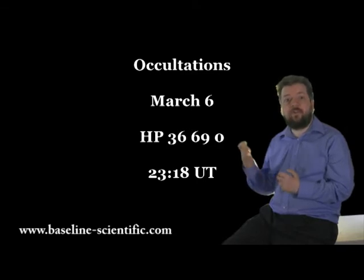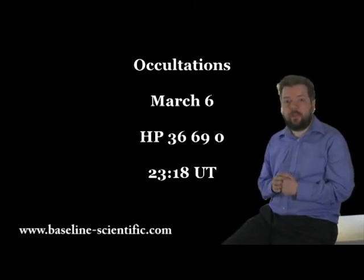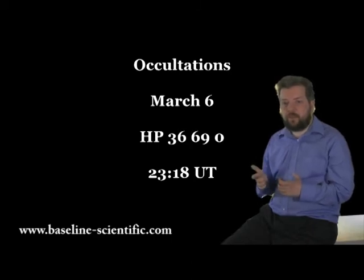Also on the 6th at 2318 UT, HP 36690, a 6.5 magnitude star, will be occulted very close to the north lunar pole. This time it's those in the south of the country who will have the best observing positions.